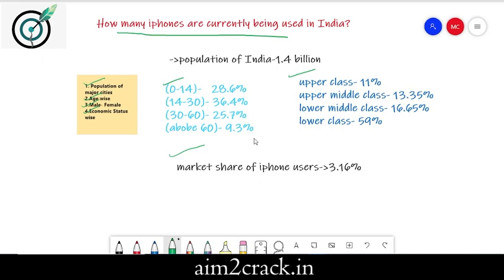Moving on to our question, suppose we are taking all models of iPhone into account. The population of India is around 1.4 billion. Out of this, kids of age group 0 to 14 years make 28.6% of the population. People of age group 14 to 30 years are 36.4%, people of age group 30 to 60 years are 25.7%, and people above 60 years of age are 9.3% of the population.